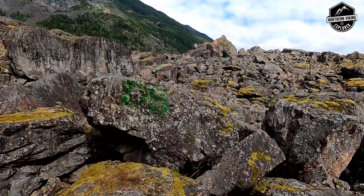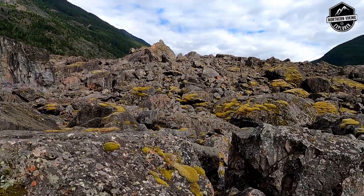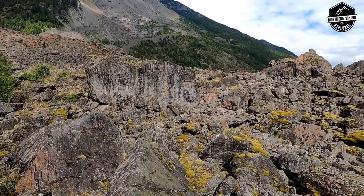Those boulders are absolutely gigantic. If you like bouldering and climbing around, this might be a place for you to stop as well. Wow — the camera just can't capture how huge the Hope Slide is. It's definitely worth the stop if you're coming through this area of British Columbia.